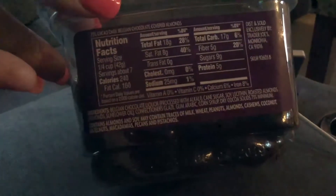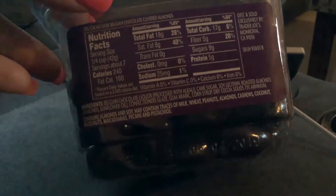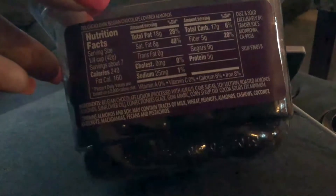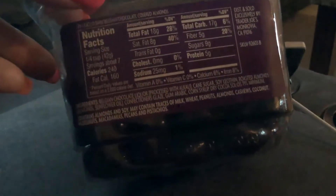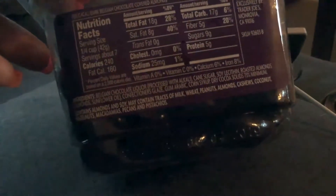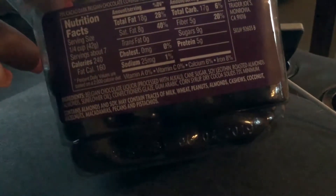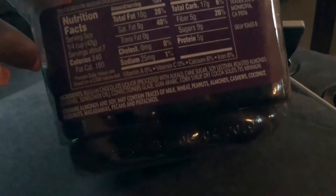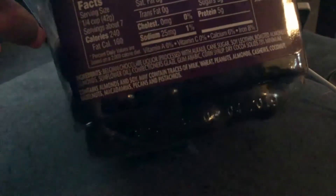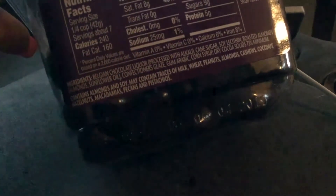It seems like a good amount of servings in here. If I only have a couple a night, it should last at least a week. Looking at the ingredients: Belgian chocolate, liqueur processed with alkali, cane sugar — which is great, cane sugar instead of processed sugar — and soy lecithin, which I think is for freshness.